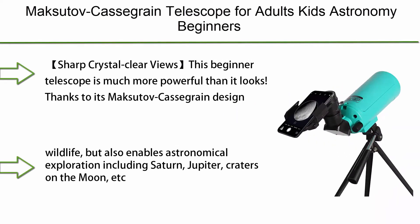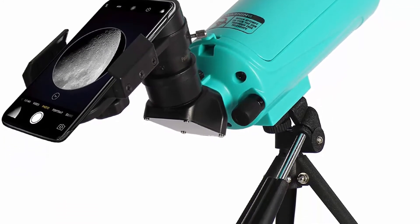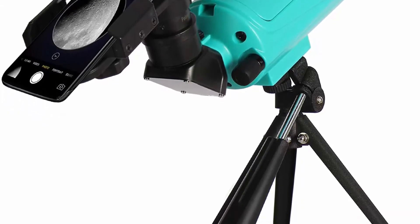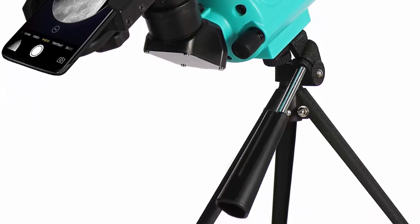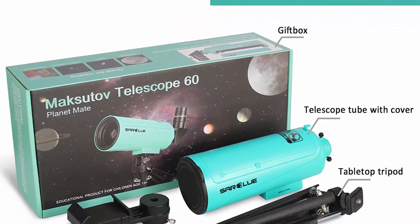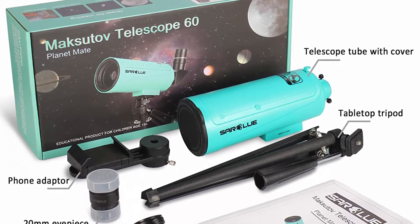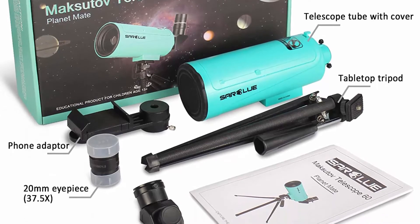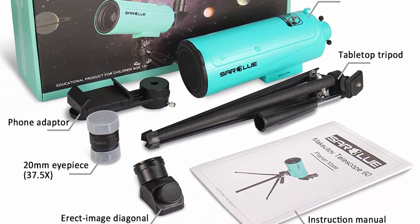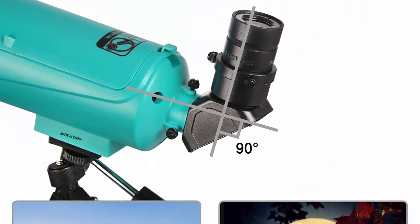Number 7: Maksutov-Cassegrain telescope Mac 60 — for adults, kids, and astronomy beginners. It features a 750mm focal length with a tabletop tripod and phone adapter, compact and portable for viewing the moon, planets, and stars. Thanks to its Maksutov-Cassegrain design, high-precision fully multi-coated optical glass minimizes both spherical and chromatic aberrations, delivering vivid high-contrast images for daytime and nighttime viewing.